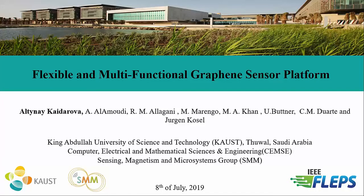My name is Altnaya Kaidarova, and I'm from King Abdullah University of Science and Technology, where I'm a PhD student. Today my talk is about a flexible and multifunctional graphene sensor platform.